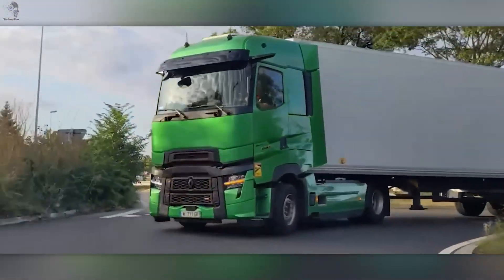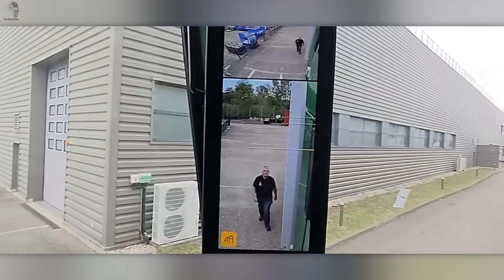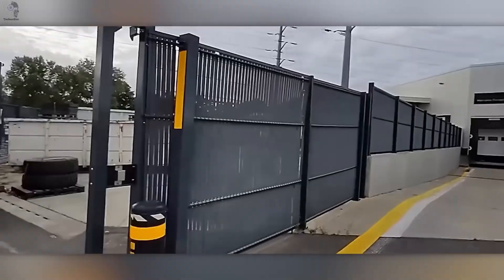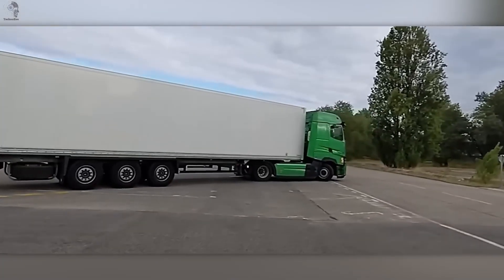The joystick control lets drivers fine-tune angles instantly, while smart zoom assists with trailer maneuvers, making tight turns feel effortless. The built-in radar keeps an eye out for cyclists and pedestrians, warning the driver before danger strikes. Renault isn't just improving mirrors — it's rethinking how truck drivers see the road itself.